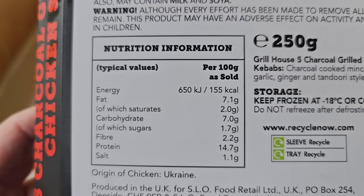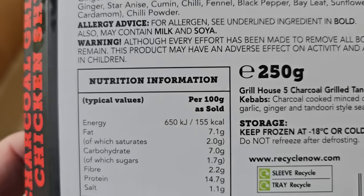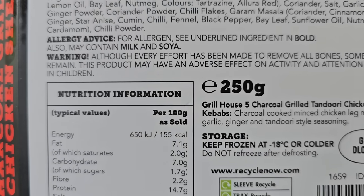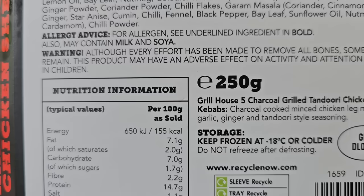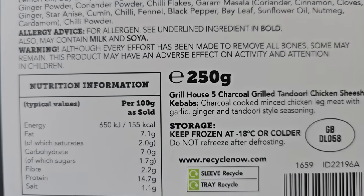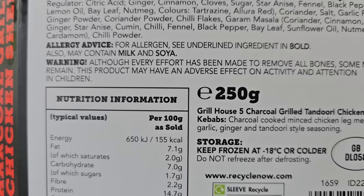Nutritional information there if you want to have a look at that in more detail. So we've got a warning: although every effort has been made to remove all bones, some may remain. This product may have adverse effect on activity and attention in children. Wowzers - that is a warning I've never seen before.